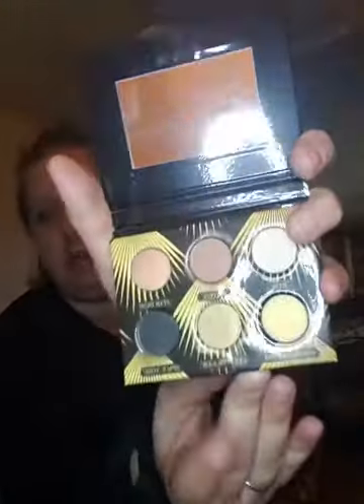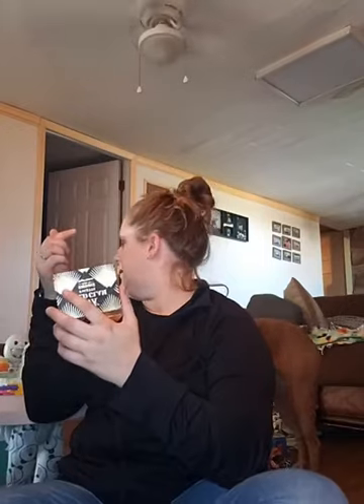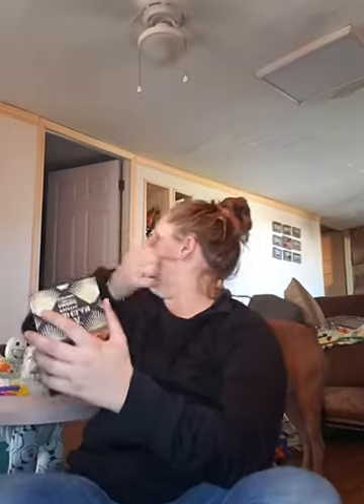I'm gonna go in with Gold Digger, which is right here — super pretty color. It's gonna be like a really simple eye look, you guys. Mainly because I am going to be posting quite a bit today.